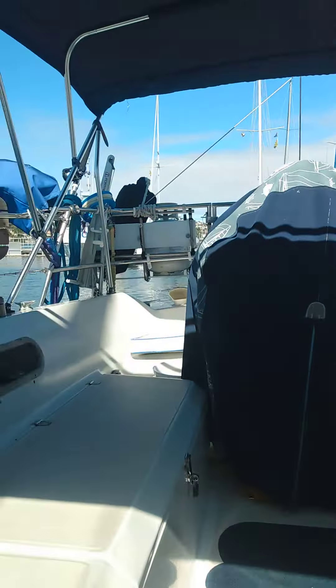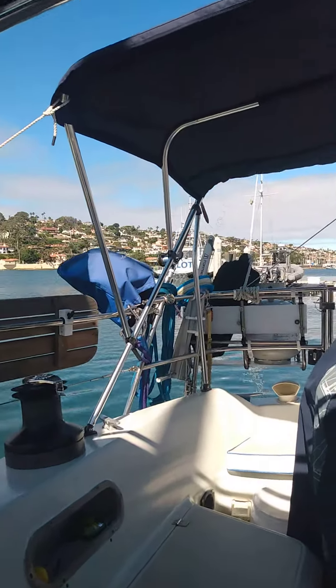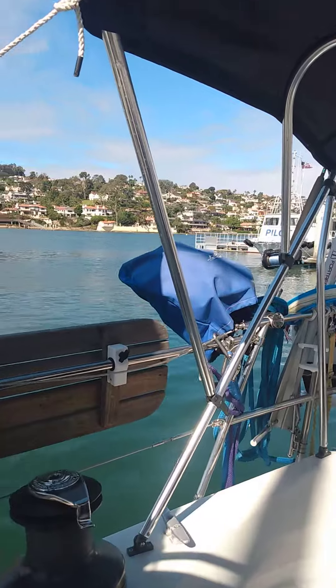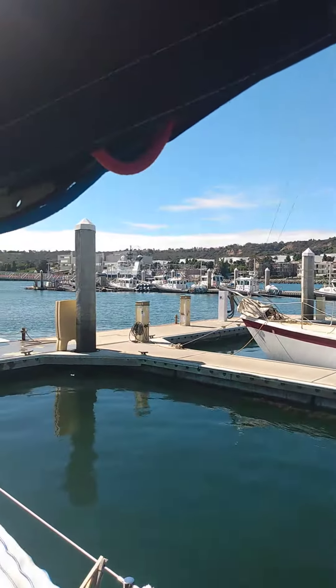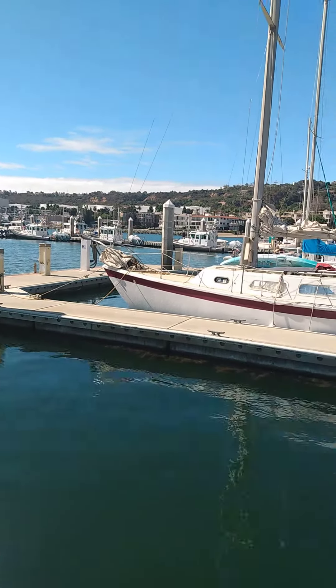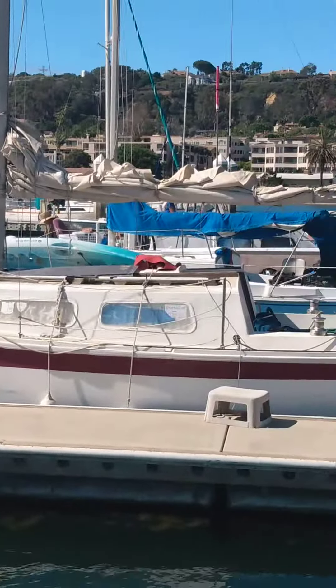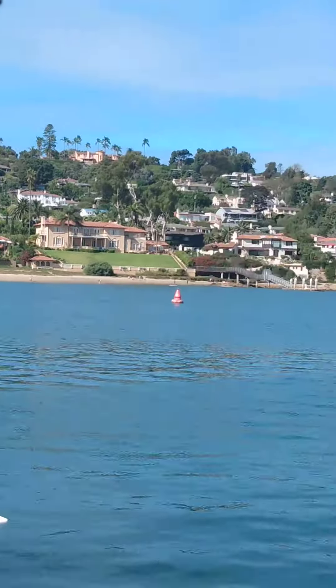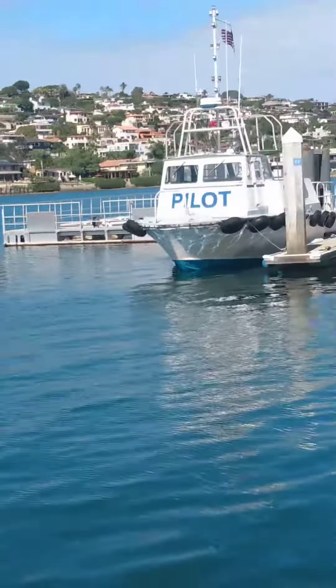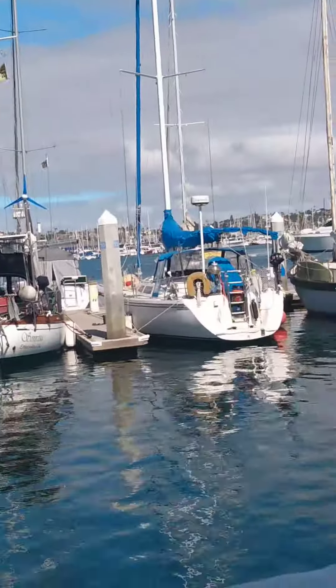I walked out here and I said, oh it's such a pretty day, and everybody looked at me like I was crazy. But it's so pretty today — look how nice it is! Everybody except for that one lady's boat. It's really really nice. There's a beach — this is Shelter Island.